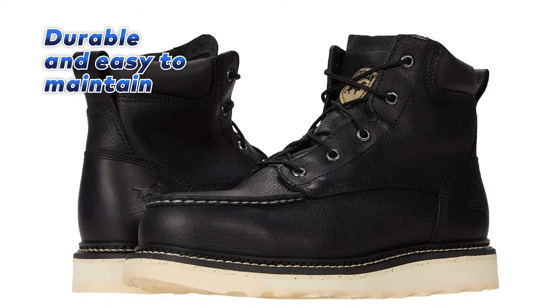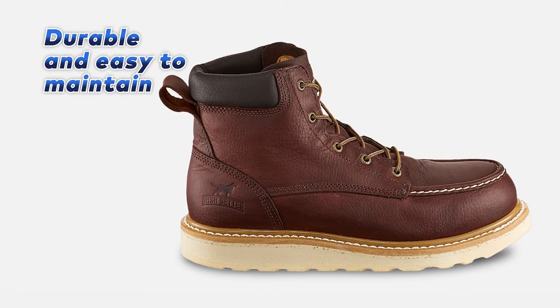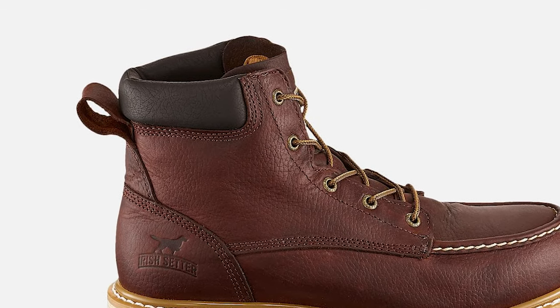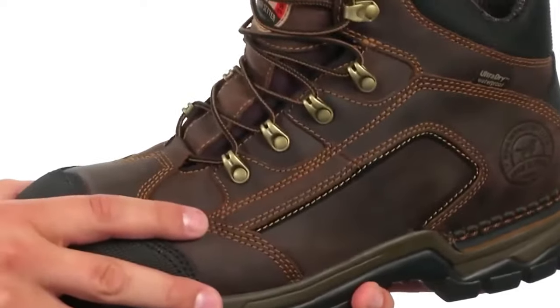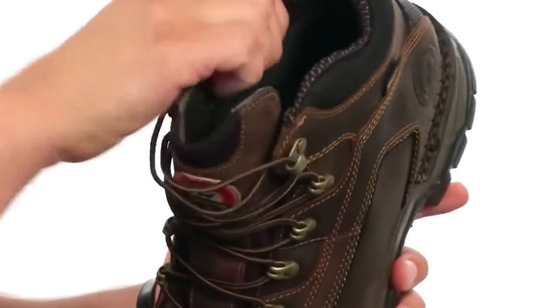In addition to their durability, the Irish Setter Men's 6-Inch Work Boot is also easy to maintain. Nevertheless, it lacks arch support, which may be a bit inconvenient for some individuals. However, if you prioritize durability, heat resistance, and easy maintenance, the Irish Setter Men's 6-Inch Work Boot is a solid choice for your next work boot purchase.